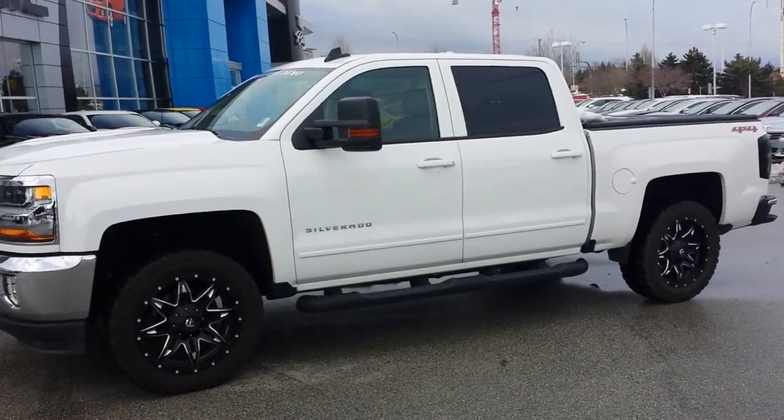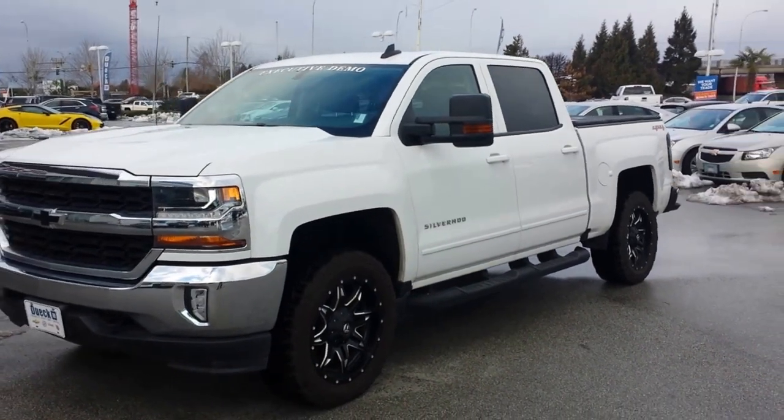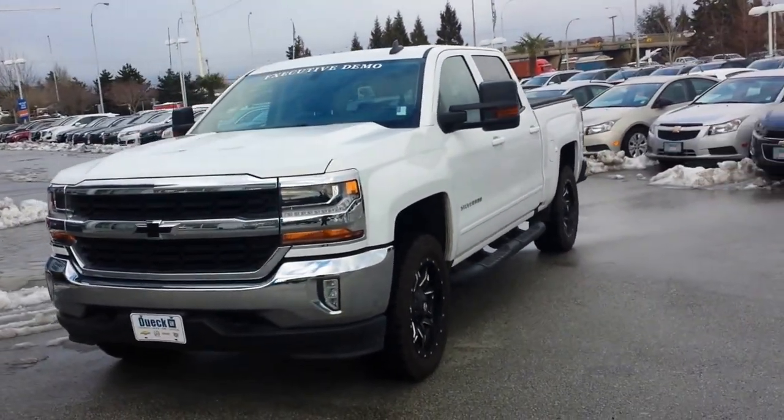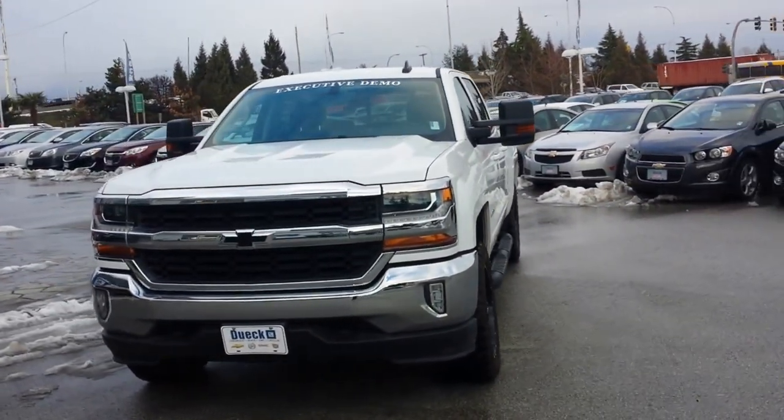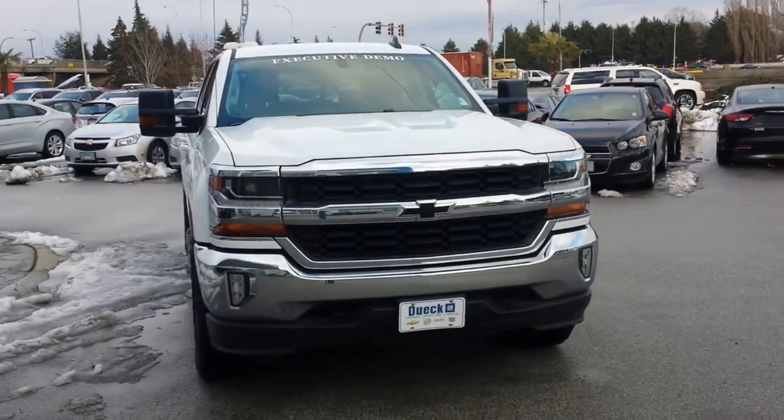Hi BC. It's Sheldon at Truck Hunter BC showing you this demo 2016 Chev Silverado LT. We've done some work to it — it's normally a $56,900 MSRP.